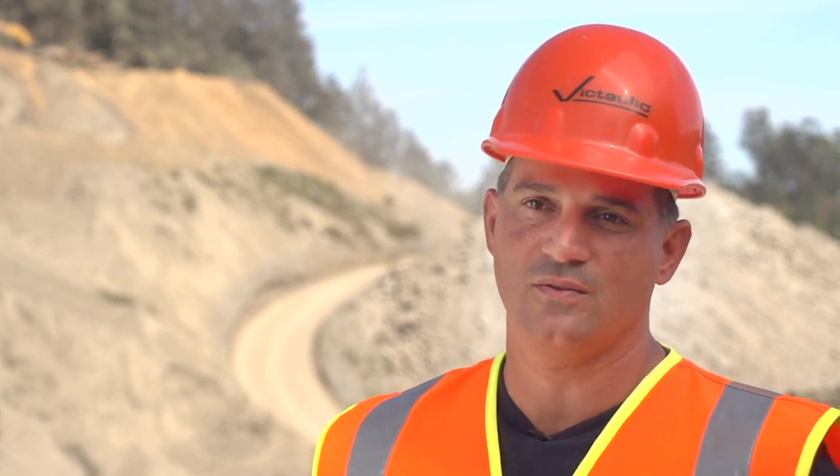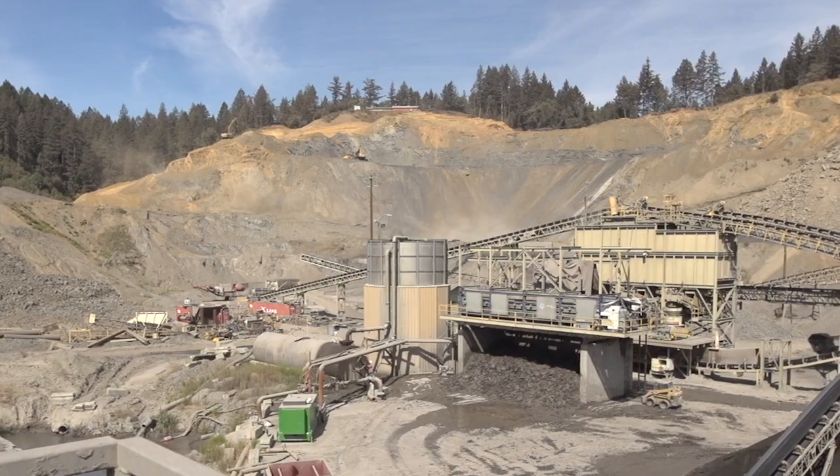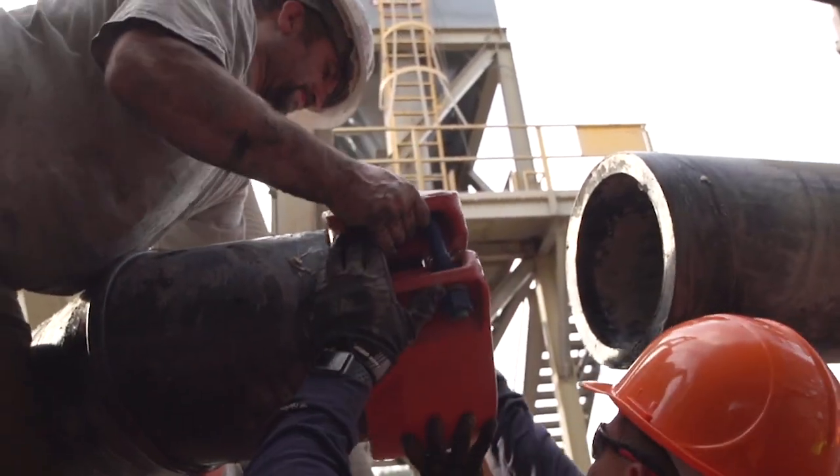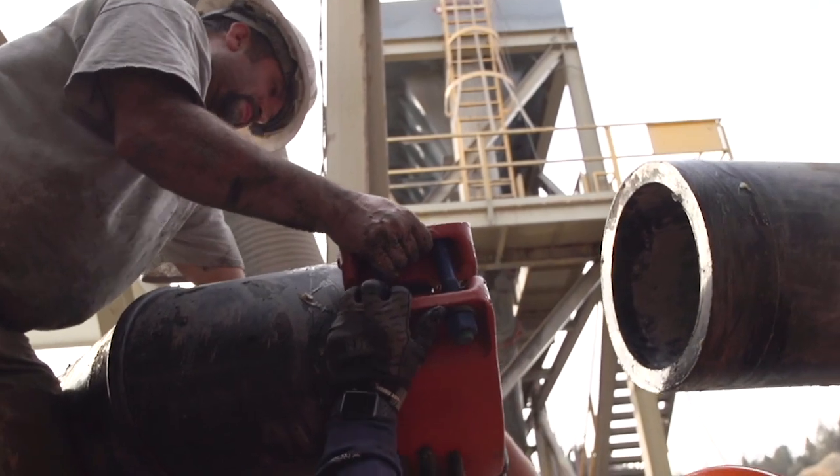The crew here at Canyon Rock was very quick to learn how to install the Victaulic Piping Solutions. The biggest benefit to the Victaulic couplings is the time. It literally takes five to ten minutes in most instances to install a coupling, whereas on a six or eight inch pipe it's going to take you at least an hour to weld that joint. A lot of times you can do it by yourself — if you can put a pen in a pen cap, you can put a Victaulic coupling on a piece of pipe.